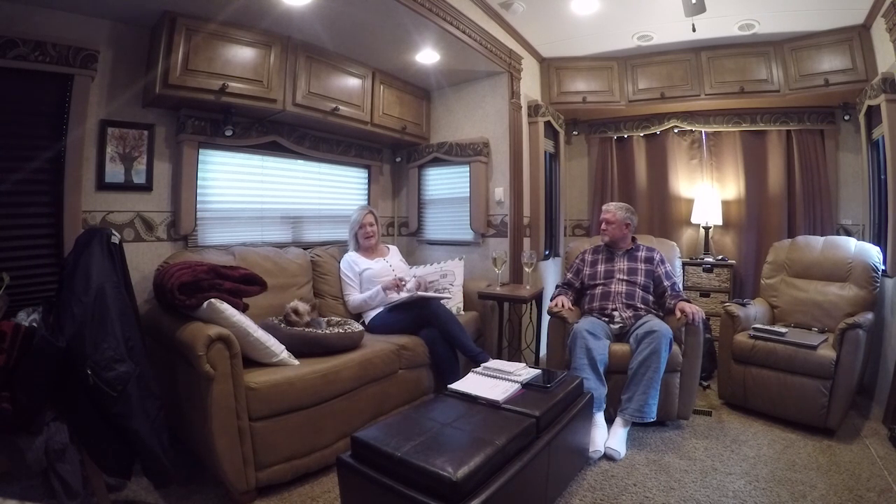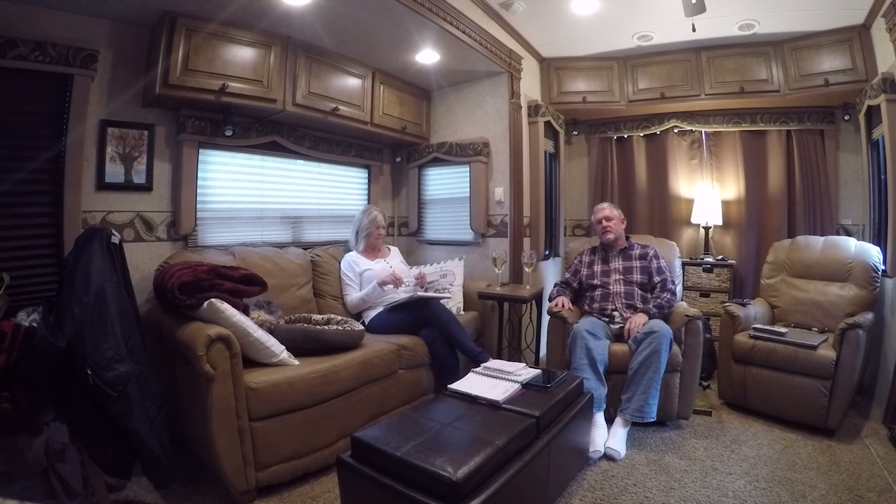Hey everyone, we're back again for our weekly update. Week number three on the road with RV Adventure TV. Stop the madness. Start the adventure.